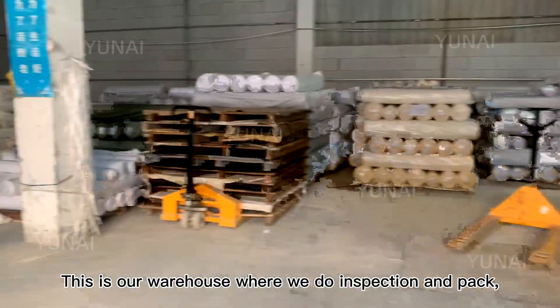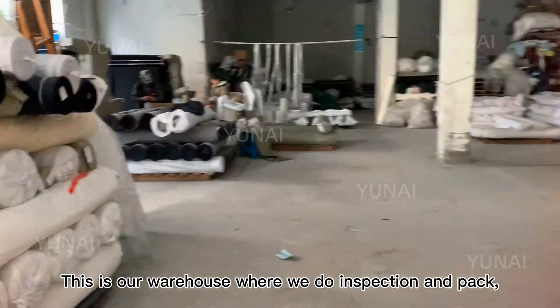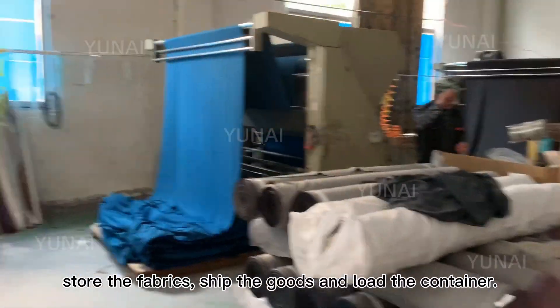This is our warehouse where we do inspection and pack, store the fabrics, ship the goods and load the container.